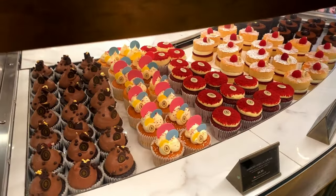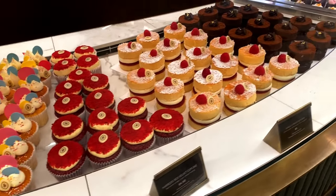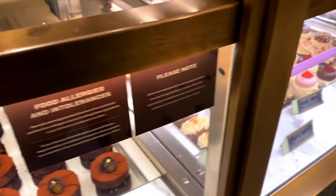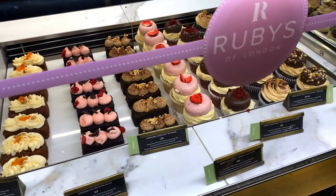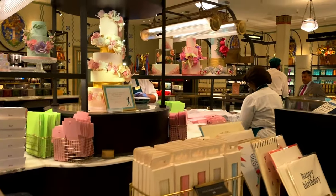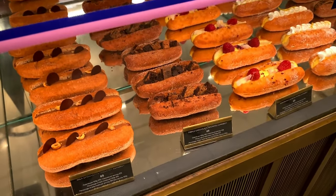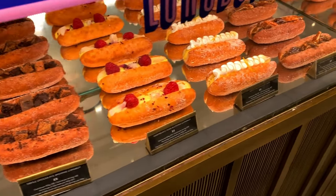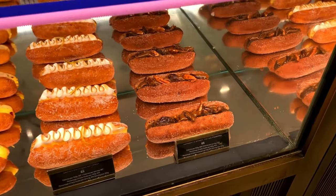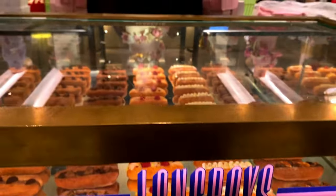These look quite cute: vanilla cupcake, chocolate cupcake - they're really mini, about £5 each. This is the patisserie area. I saw these last time and quite like the idea of them - the lemon meringue long boy looks particularly yummy. There's a sticky toffee pudding for £5 as well.